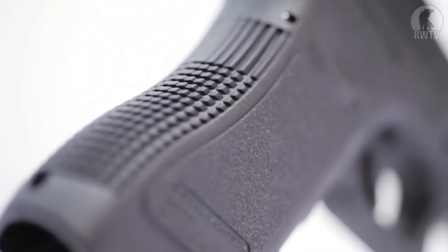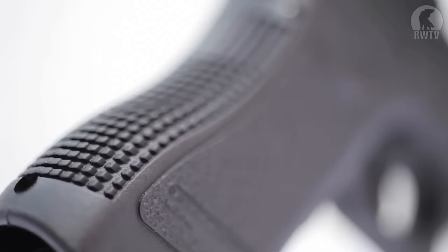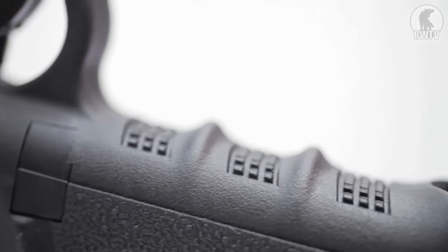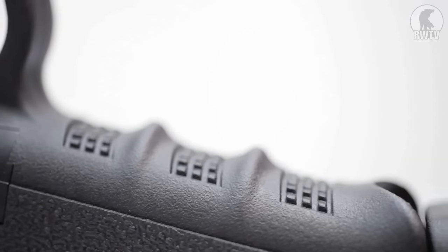Otherwise they handle identically — quite literally size, shape, angles, absolutely identical. The only difference between the two is that metal slide and the WE logo on the grip. So of course it's not a Marui, so it won't have that magic hop-up, it won't be as consistently accurate, and probably won't be as reliable as a Marui, but it's still a perfectly decent pistol.